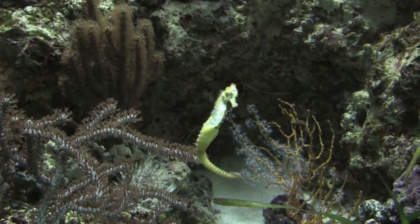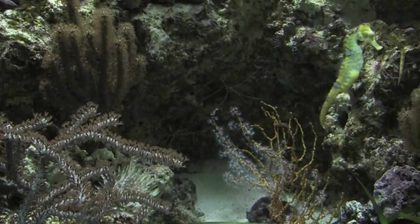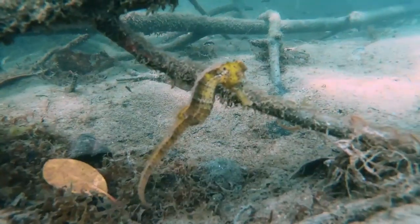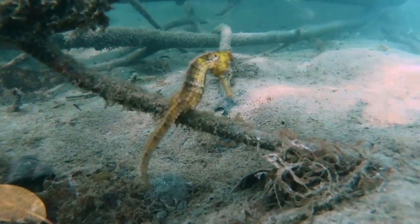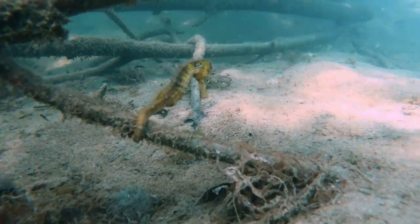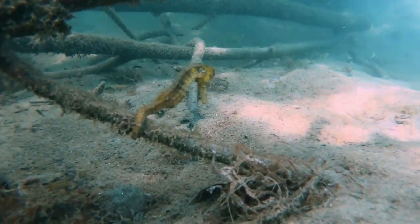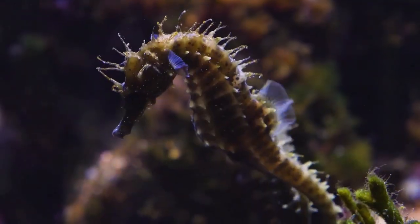These habitats are essential for the survival of seahorses, as they provide food, shelter, and a place to reproduce. In addition to habitat loss, seahorses are also threatened by overfishing. Seahorses are used in traditional medicines, as curios, and in the aquarium trade, which has led to widespread overfishing and depletion of seahorse populations.